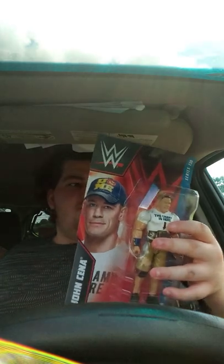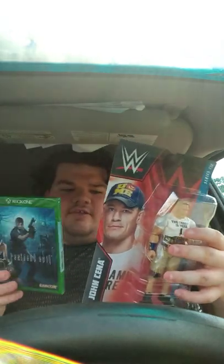Hey guys, so after this video I will do unboxing on these two and I will upload it after this unboxing. Once I have filmed these two unboxings on the other phone, yes, first we're doing our very first unboxing.